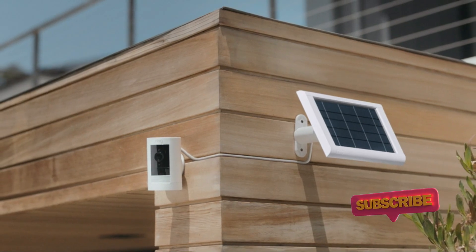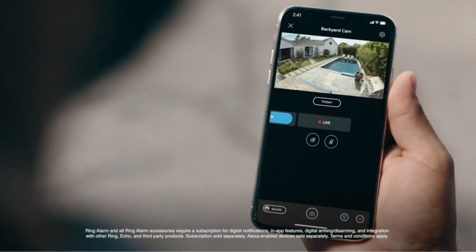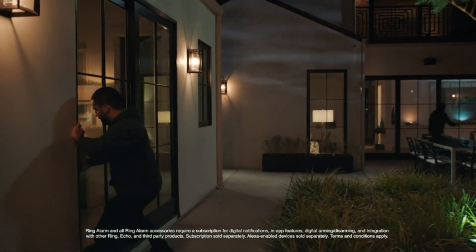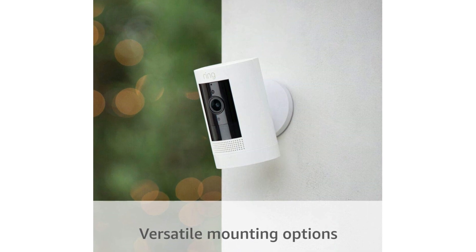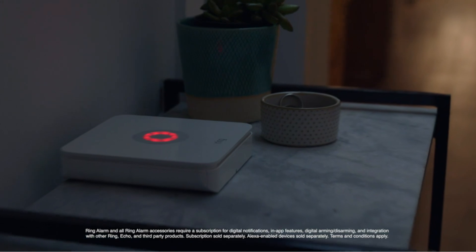Amazon now owns Ring, and because it's an Amazon product, there are copious accessories, such as solar panels, for those inclined to upgrade. Watch over your entire home by connecting one or multiple stick-up cams to the Ring app. Easily set up the stick-up cam battery by inserting the battery pack and connecting to Wi-Fi.